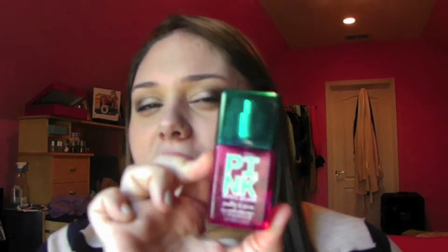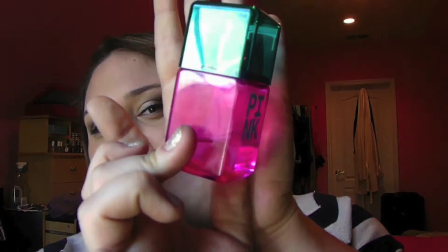The other body spray that I really, really absolutely love and used all summer — it was definitely one of my go-to ones because it was light and smells so good — is the Pink with a Splash Pretty and Pure. I think I got this last Christmas and I've clearly used a lot, but I really like this. It's just so yummy.